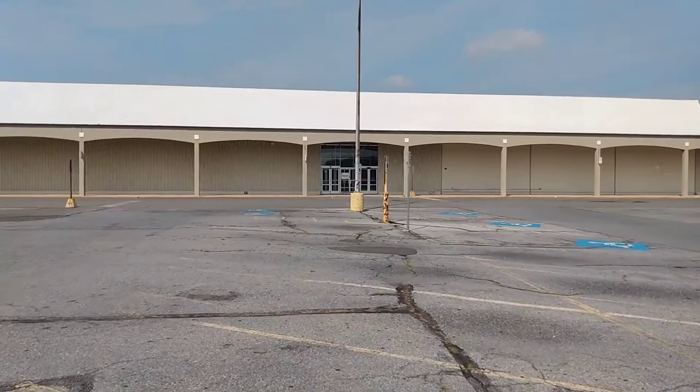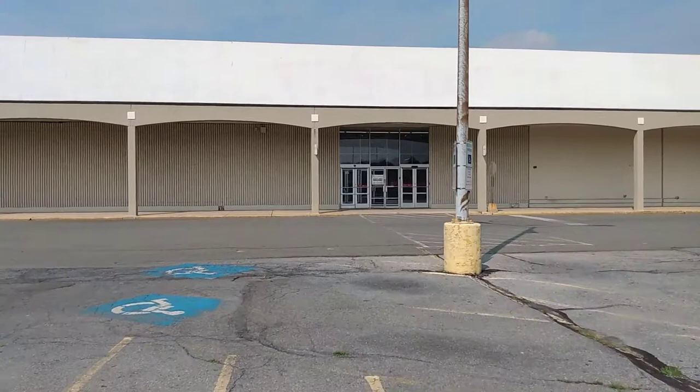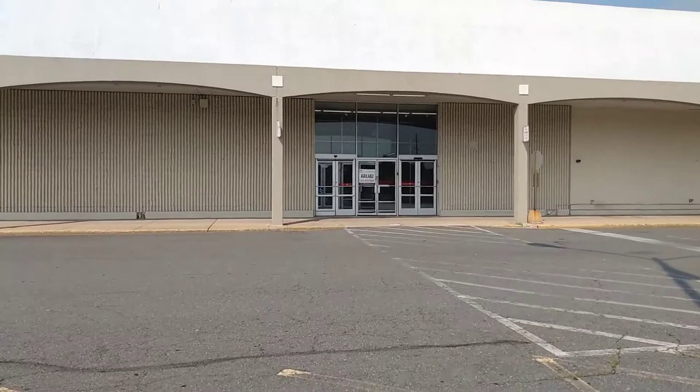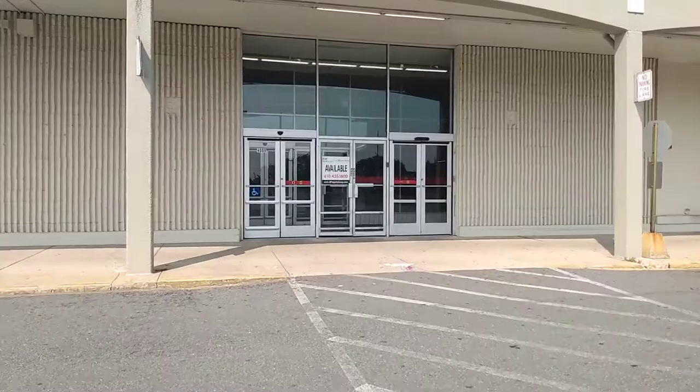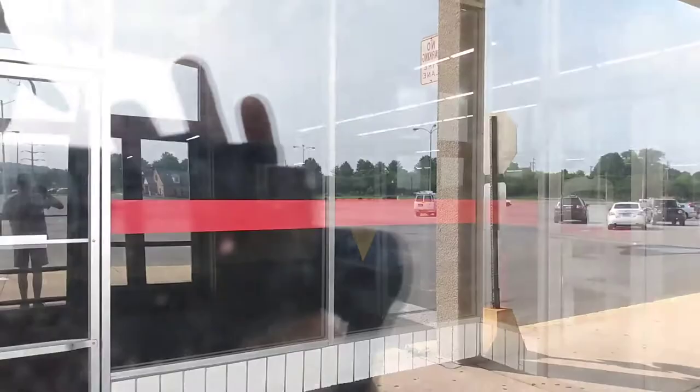You can't really see the Kmart label scar anymore because they did put a new coat of paint on it. If you're interested in buying this property, just call that number right there. Let's look in here — you can kind of see the old customer service desk right there.